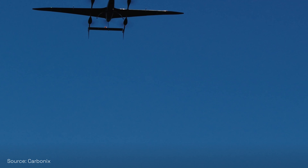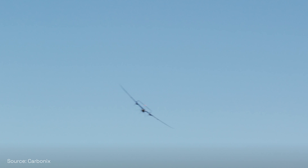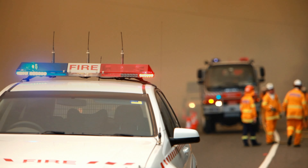The third column is real-time situational awareness, where we can fly over a fire front, feed video to the people on the ground and the coordination centre, to actually help inform firefighting efforts, evacuation, and so on.